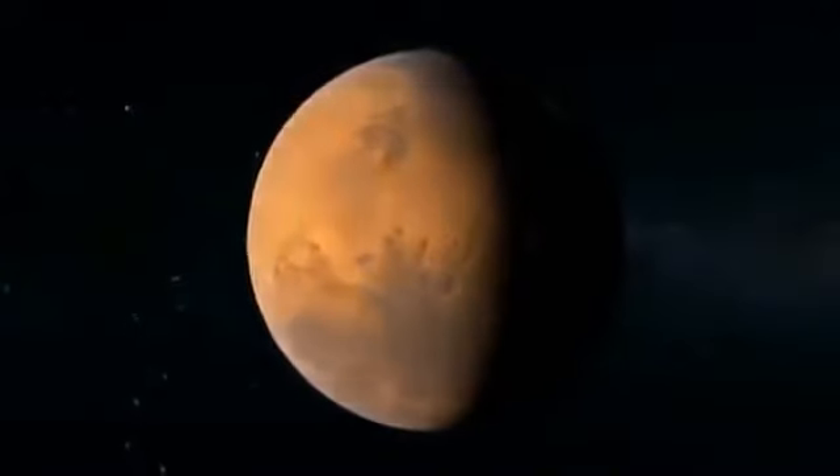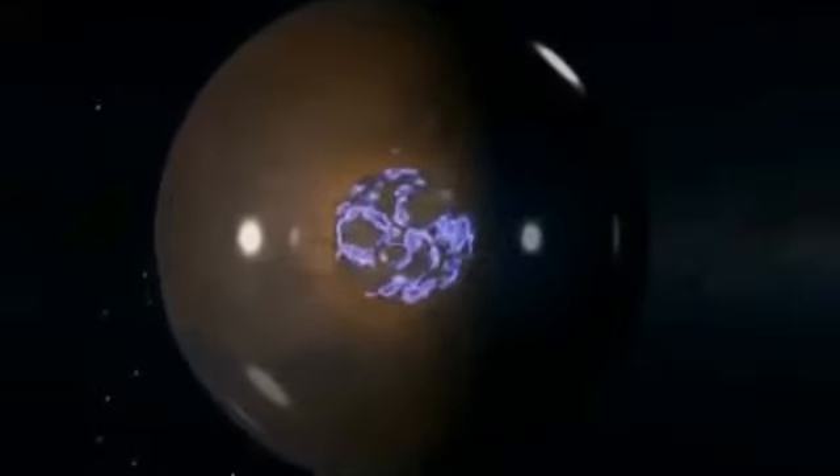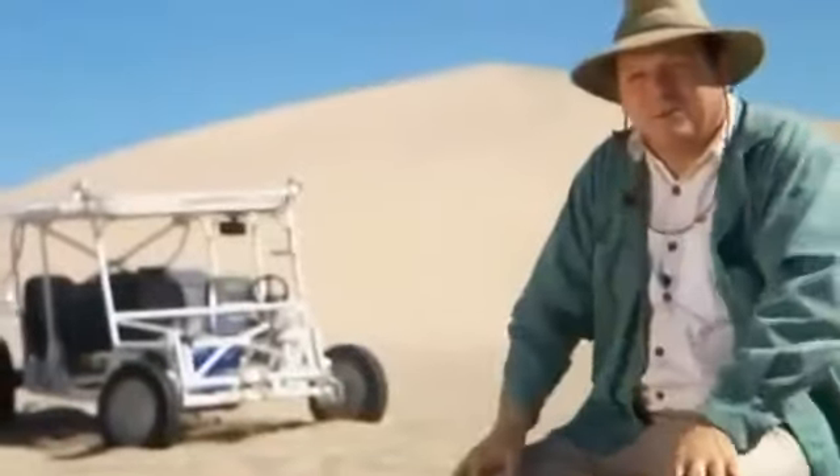Eventually, Mars lost its protective shield, and most of its atmosphere. The moment the accretion process ended, the planet began to cool. The iron core was no longer able to generate this magnetic field, and then the solar wind started pounding the surface of Mars. The loss of atmosphere stripped the Martian surface of warmth and pressure. And since water needs both warmth and pressure to remain in liquid form, water is no longer stable on the Martian surface.